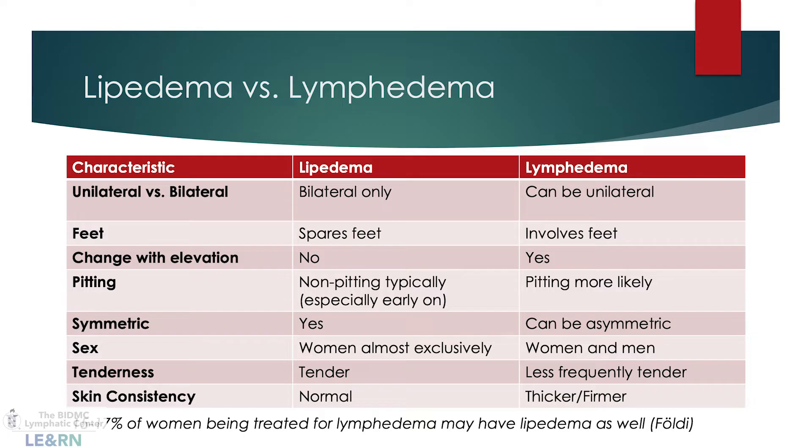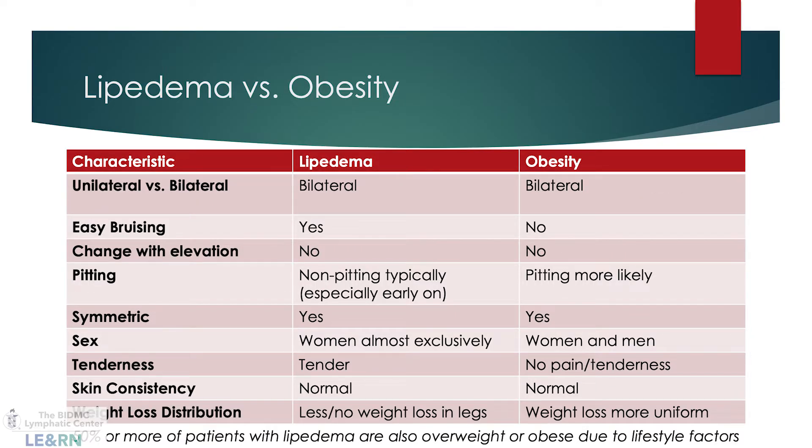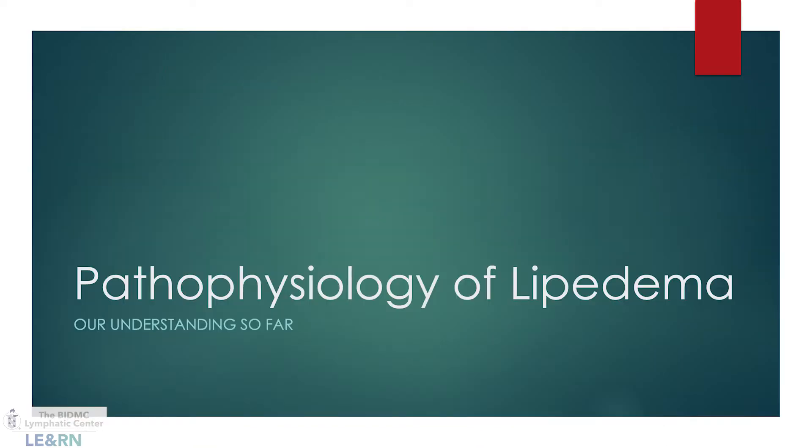One estimate is that 15 to 17 percent of women being treated for lymphedema may also have lipoedema. With lifestyle-induced obesity, more than 50% of people with lipoedema also have it. With obesity, weight lost tends to come off more uniformly, whereas in lipoedema the affected fat tissue does not respond as much to diet and lifestyle changes.